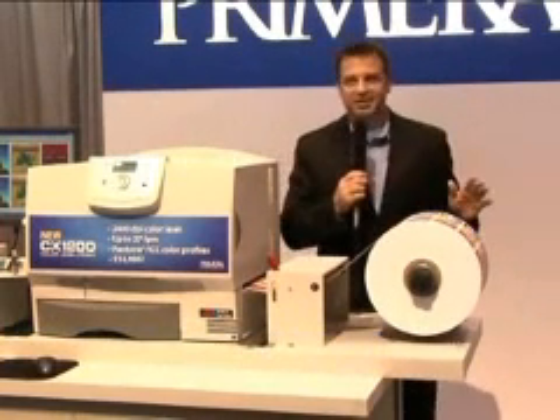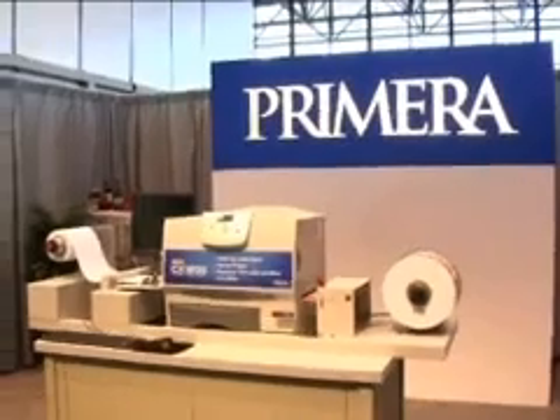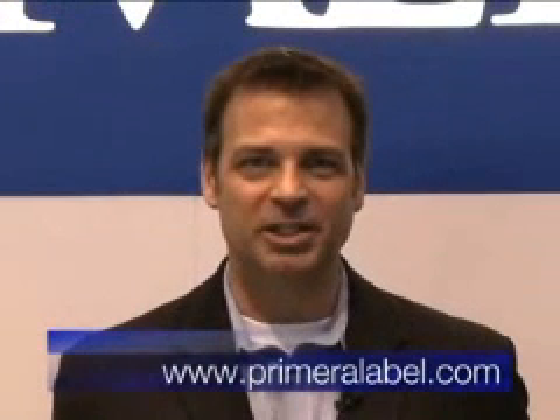You're probably thinking that a digital label press like this has got to cost a lot, but that's quite possibly the best news yet. The CX1200 costs just $14,995 — a breakthrough price for this level of performance, quality, and productivity. There's no doubt about it: Primera is leading the way with its new CX1200 Digital Label Press. Get more information at www.primeralabel.com or call Primera at 1-800-797-2772.